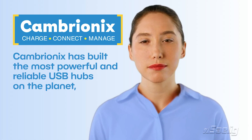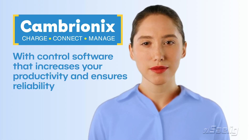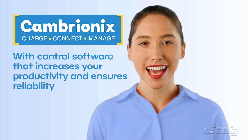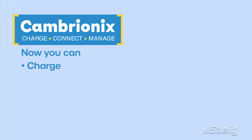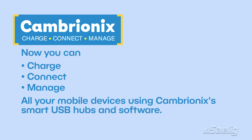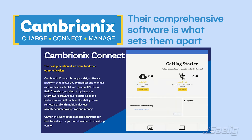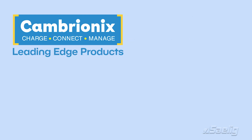Cambryonix has built the most powerful and reliable USB hubs on the planet, with control software that increases your productivity and ensures reliability. Now you can charge, connect and manage all your mobile devices using Cambryonix's smart USB hubs and software. They are not the cheapest USB hubs out there, and for good reason — their comprehensive software is what sets them apart. Here are some of their leading-edge products.